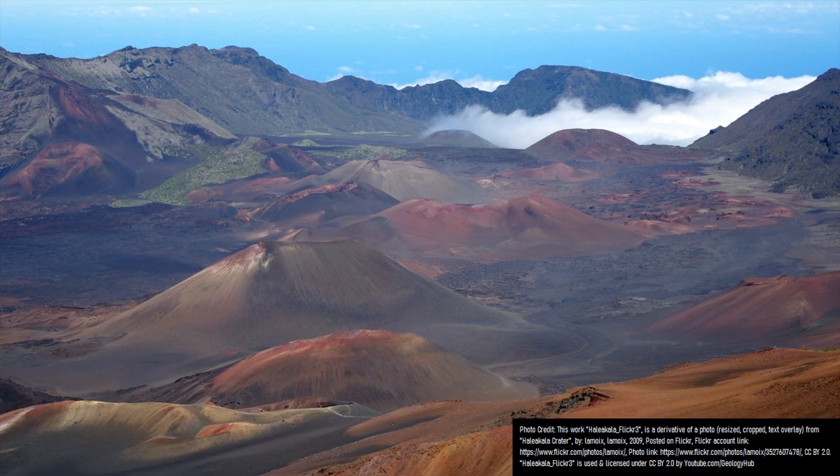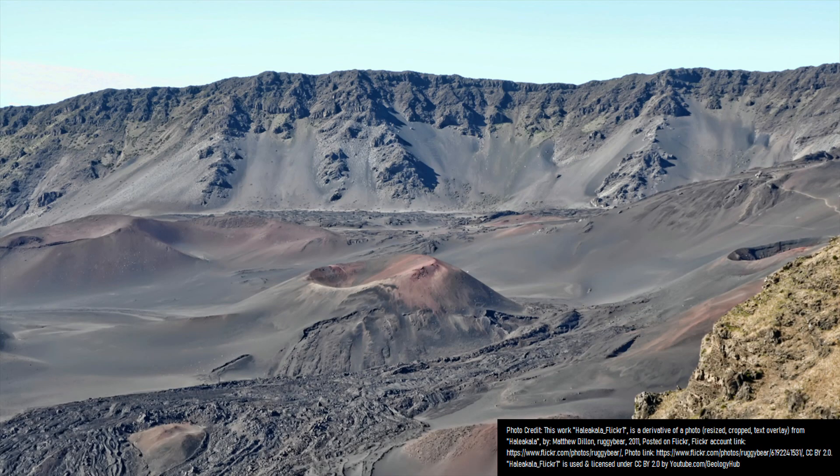What I am referring to is the highly scenic and tall shield volcano known as Haleakalā, whose summit is dotted with numerous cinder cones and young lava flows.